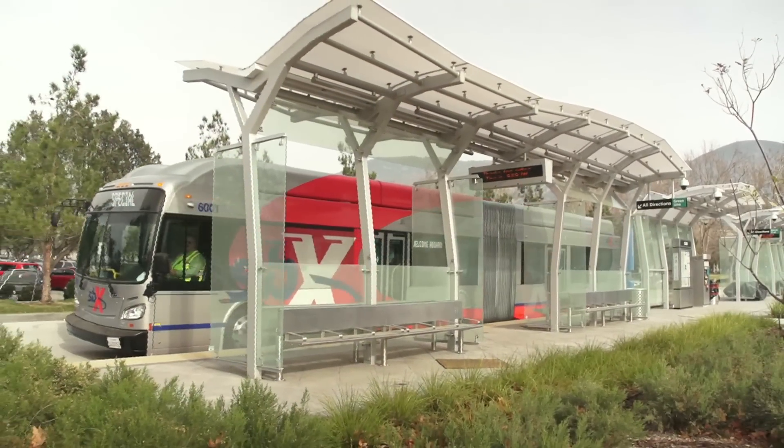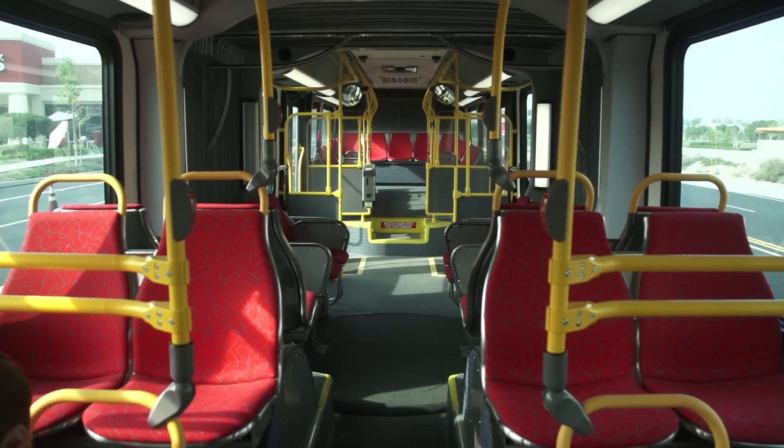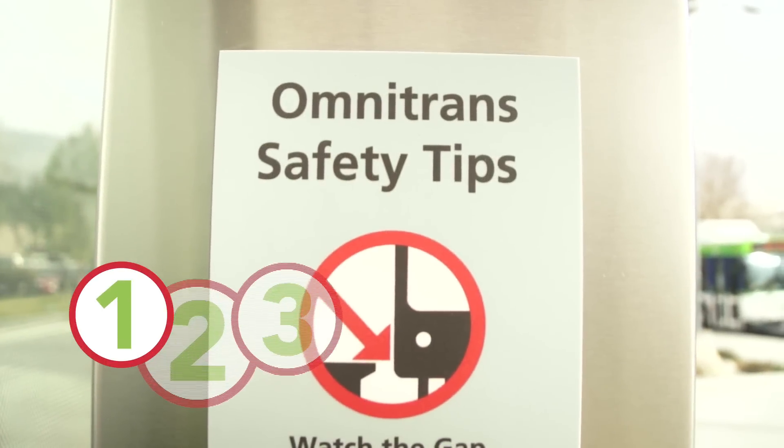With construction of the Omnitrans SBX Bus Rapid Transit Line now complete, testing of the new system begins. To help you learn how to keep safe along the SBX route, we've made it as simple as one, two, three.